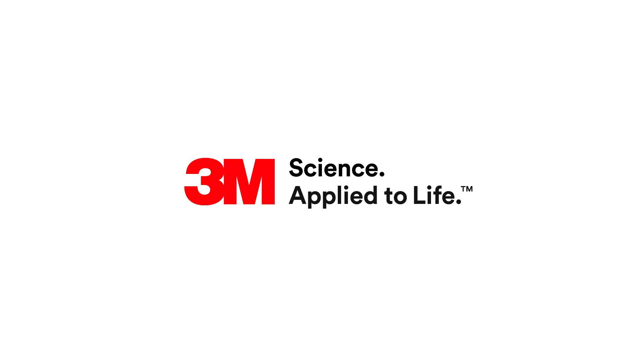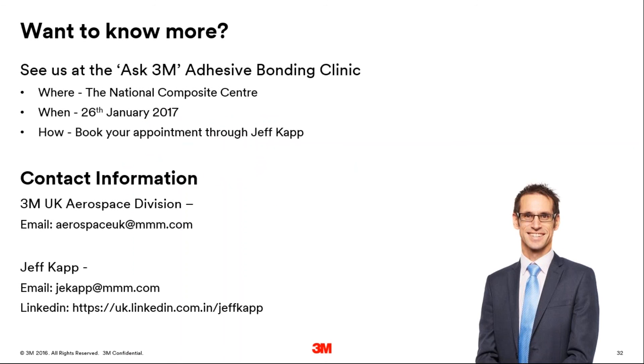Somebody has asked if we can get a copy of the presentation — yes, that's going to be shared. There are a few very specific questions coming through; if they could get directly in contact with me by email, I think those are best dealt with offline. My email address is jekapp — j-e-k-a-p-p — at 3m.com. Of course, find me on LinkedIn. So thank you very much for today. I hope you found this interesting, informative, and in some ways entertaining. Enjoy your wind-down to Christmas. Take care, everybody.